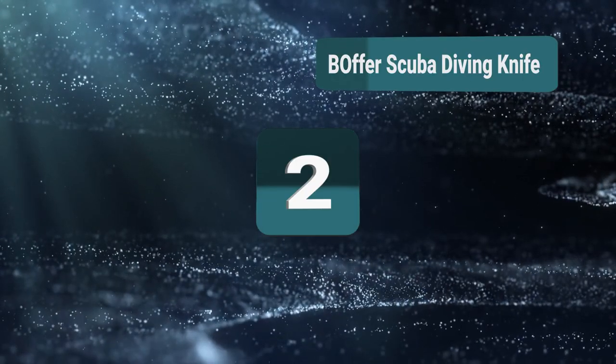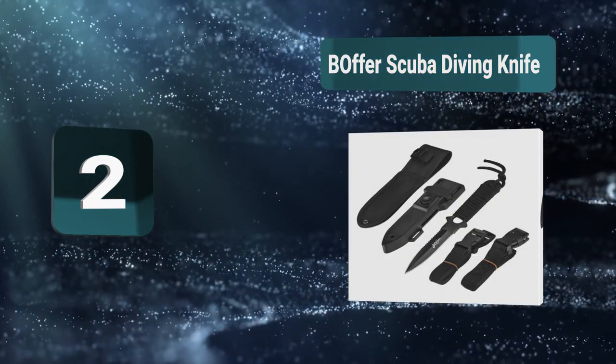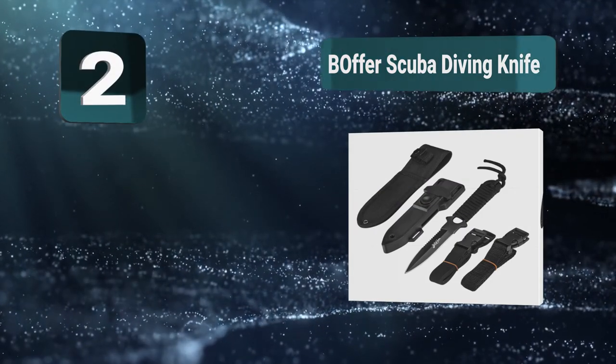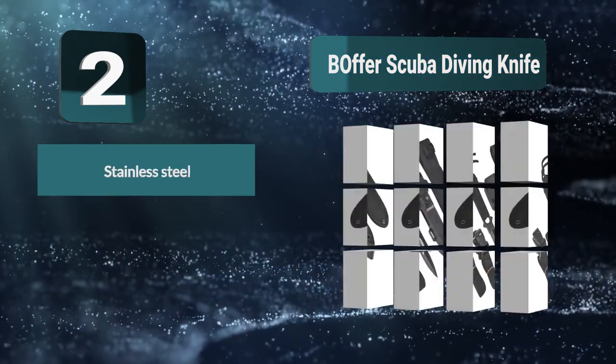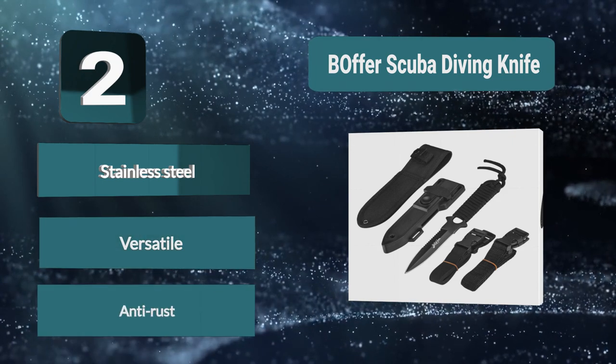Number 2: Boffer Scuba Diving Knife. If you come face to face with a shark, then this is your last line of defense. Other repellents will likely work on a shark, but if the batteries die or a big shark gets through, then you need something to protect yourself with. This knife will stay sharp and not rust. The great thing about this knife is that it can be used for more than just shark attacks.